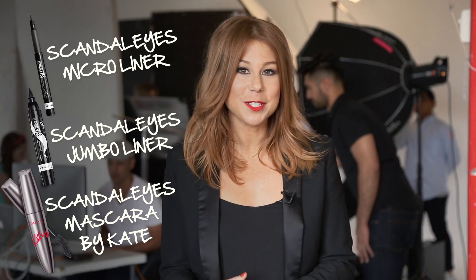Today we're featuring three new products from the Scandalize collection: the micro liner, jumbo liner, and the Kate Moss mascara.